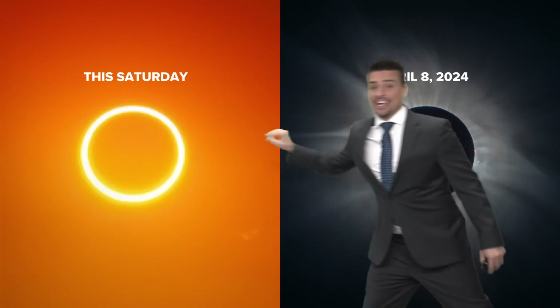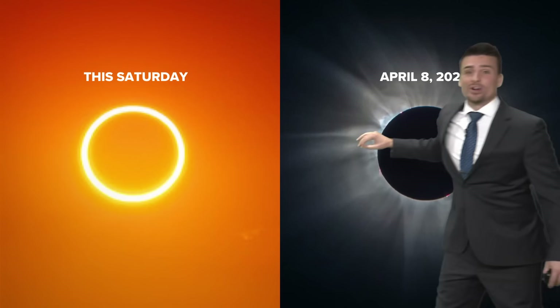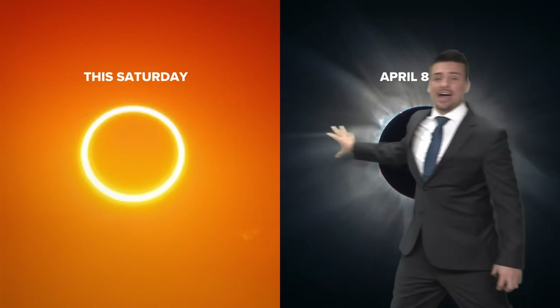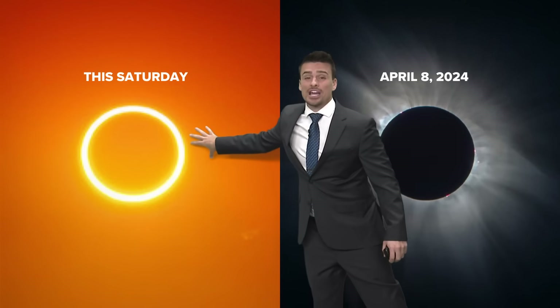Two solar eclipses coming — one an annular ring of fire, one a total solar eclipse. I'm Vibe News Chief Meteorologist Matt Standridge. We're going to be talking about both of these solar eclipses and really focusing on the one coming this weekend.